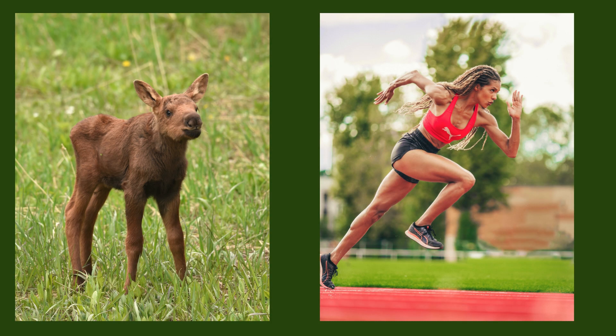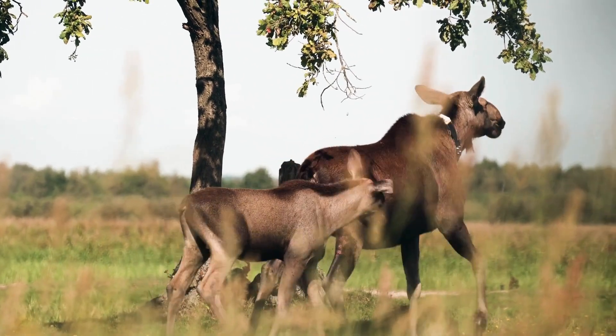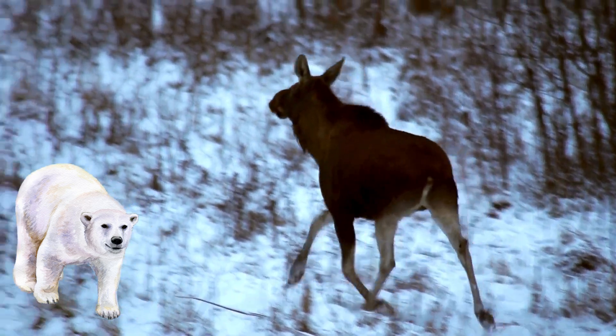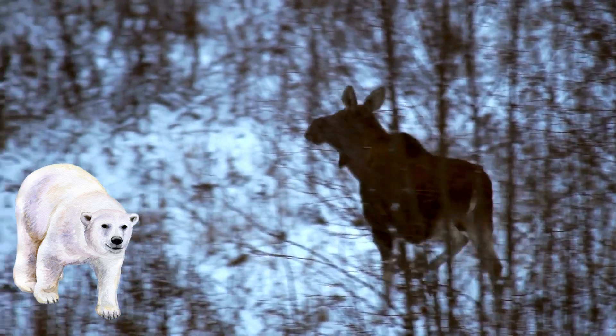Don't let those gangly legs fool you. At five days old, a moose calf can outrun a human. Moose calves grow quickly, sometimes gaining two or three pounds a day. Moose have something in common with polar bears — their outer hairs are hollow. This provides insulation in the winter and also gives them buoyancy when swimming.